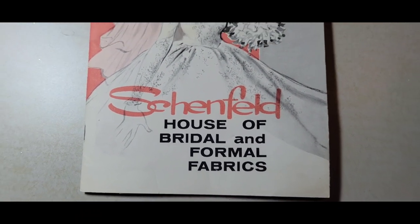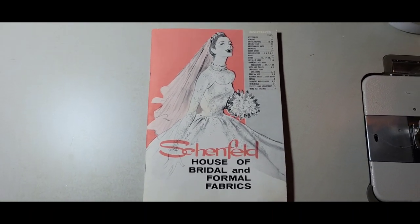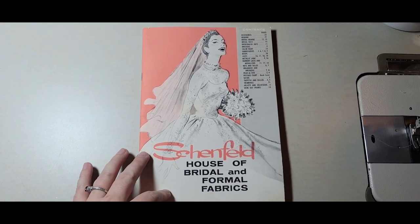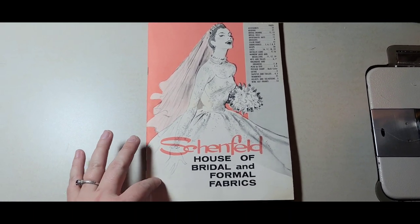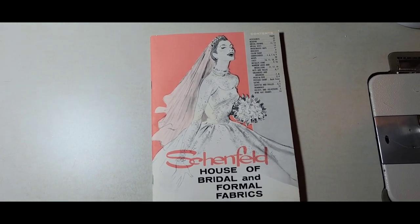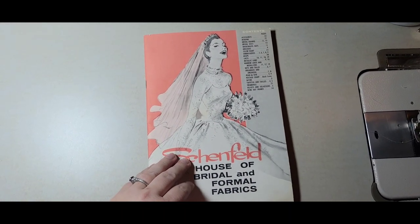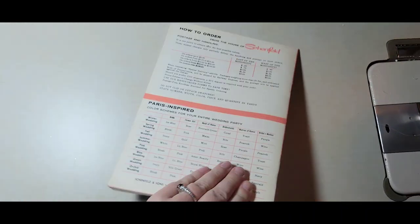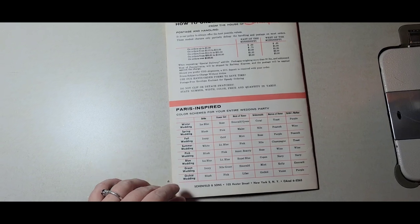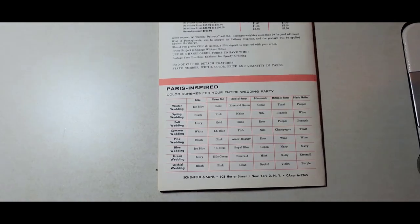Hey everybody, it's Adrian. I have sewing to do tonight but I wanted to take a moment and relax — it's been a really long day. I wanted to share with you this catalog that I found several months ago at an estate sale. This is just so cool, I always wanted to share it. This catalog is from Schenfeld and it's basically never been used.